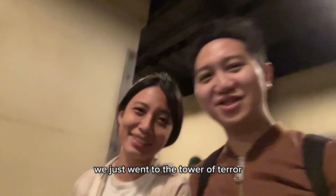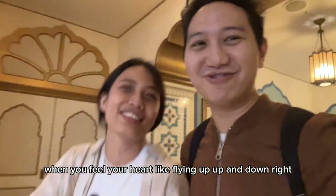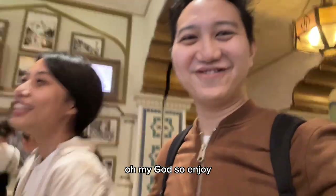Tower of Terror! Oh my god guys, we just went on the Tower of Terror — it is so fun! We fell down like three times. That's the best experience, man. When you feel your heart flying up and down? Oh my god, so enjoyable.